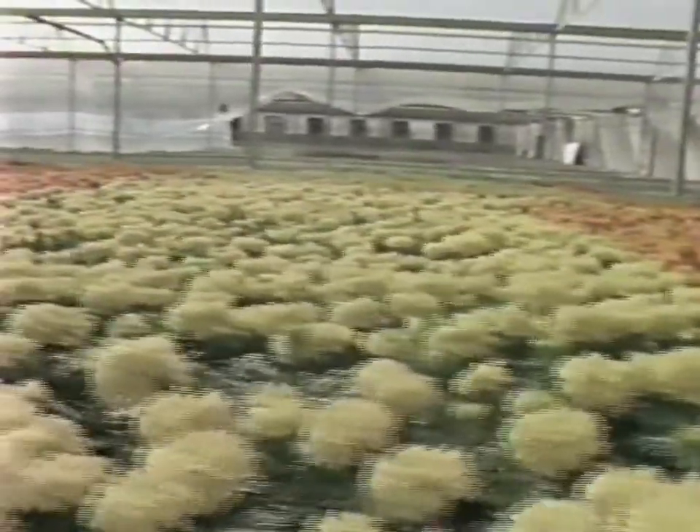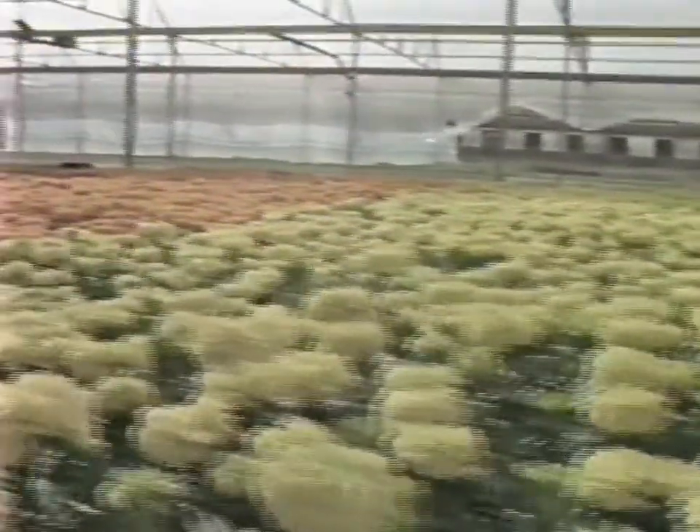HydroGardens controlled environment agriculture has made enormous improvements in plant production. Crops produce much more under our controlled environment conditions than in the field and are not subject to damaging heat, cold, wind, snow or sand. Crops grow continuously, year in and year out, profitably.